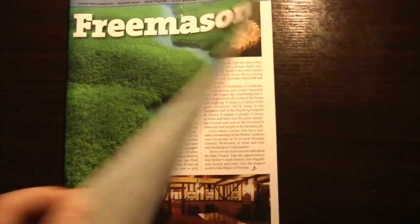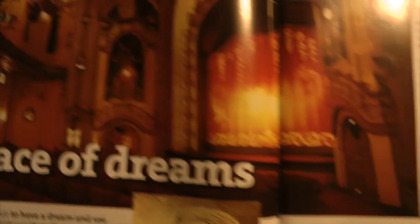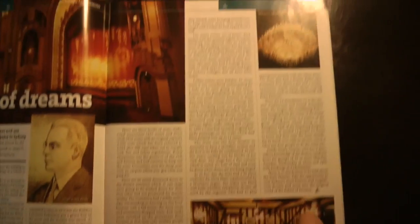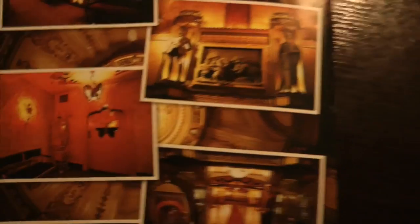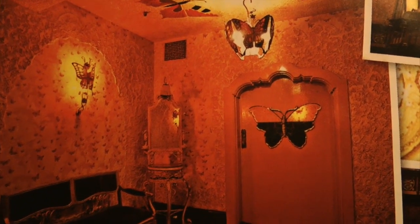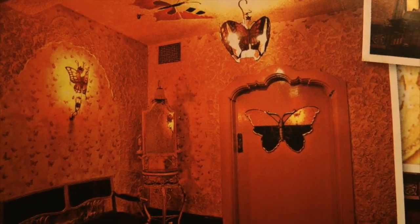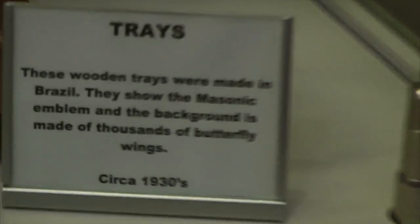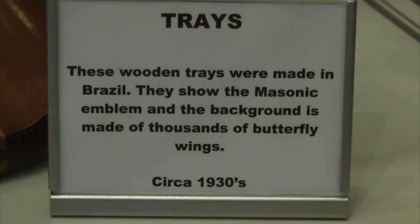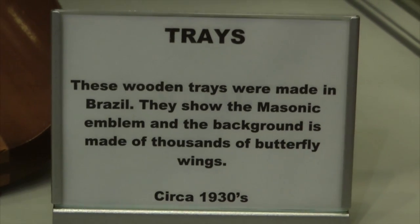In this magazine we have the article here on the State Theatre of Sydney, and indeed on the rear of the magazine on the cover we have this picture featuring the butterfly symbology, which I've also seen at the Sydney Masonic Centre. In the museum within the museum, we have these wooden trays made partly from butterfly wings.